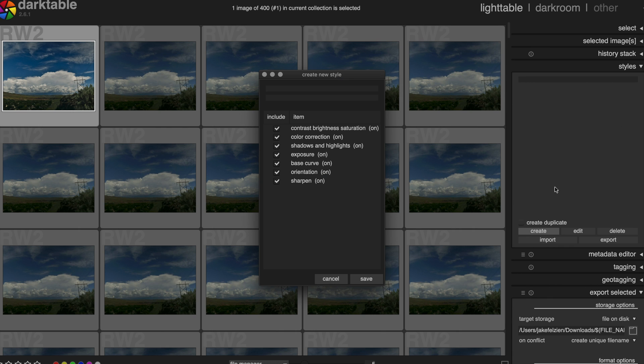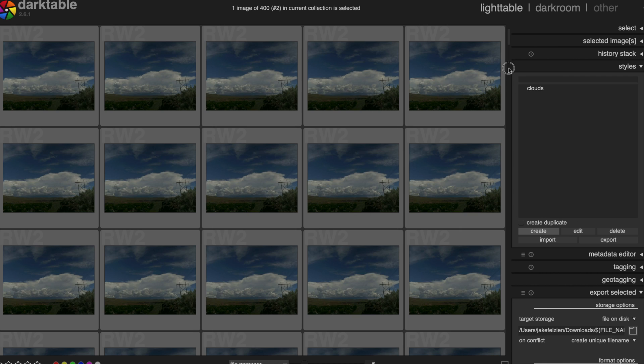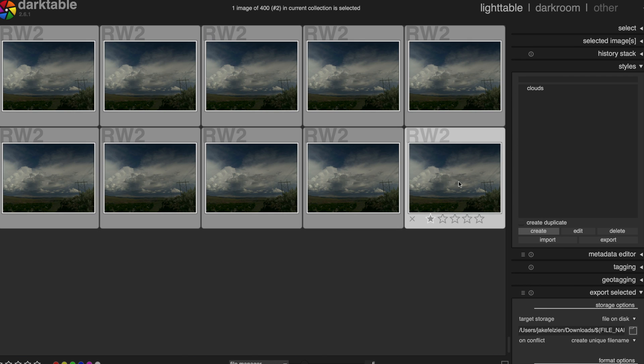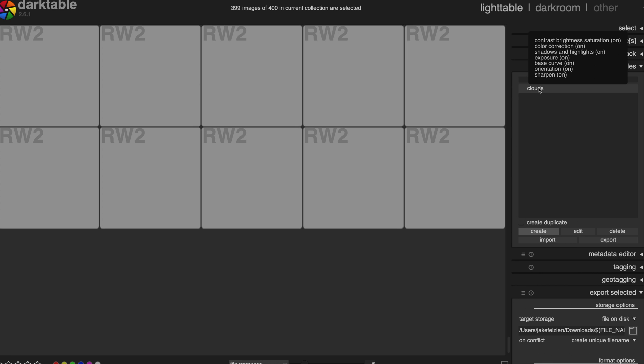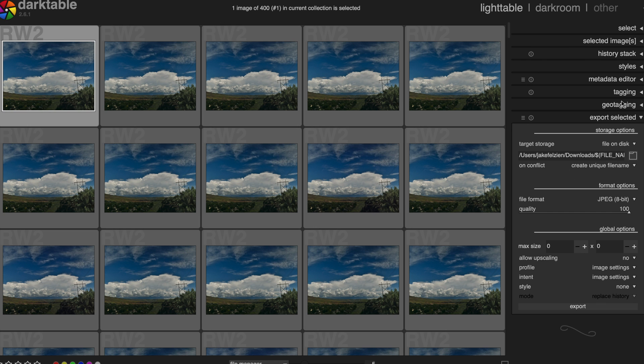I hit Create and call the style something like 'clouds' — I could call it 'new style' every time since I pretty much delete it each time. Then I go down to the bottom of all the pictures, select all of them, and simply double-click on the style — and it will apply to all of your images. Keep in mind this is a rather intense process. Last time I had to go away for five minutes and then it came back. But now all of them have that really punchy, high-contrast style and we are pretty much done.